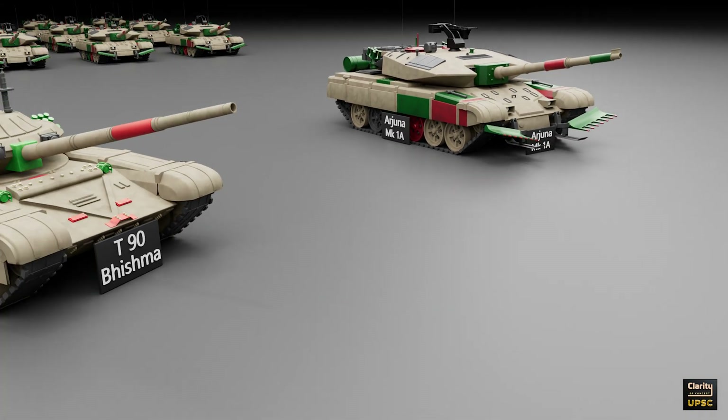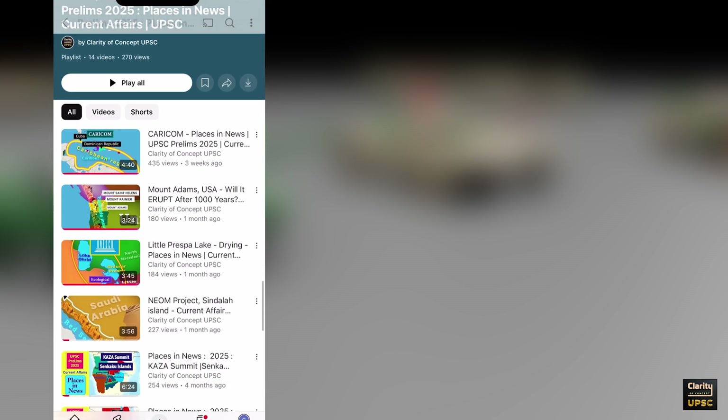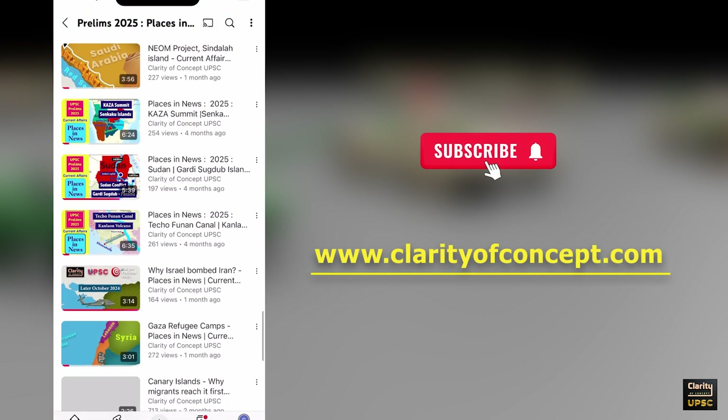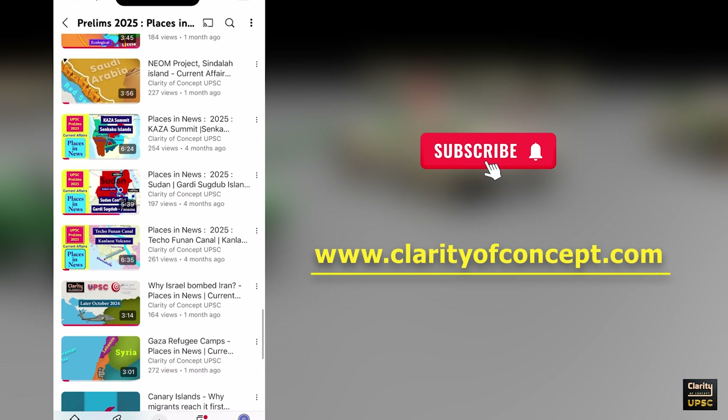That is all about India's battle tanks. Follow this playlist for all such defence videos relevant for the UPSC exam. Subscribe to our channel Clarity of Concept UPSC and visit our website clarityofconcept.com.